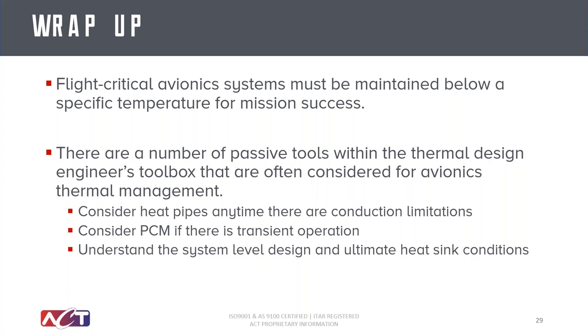With that, we'll wrap up. Flight-critical avionics must be maintained below your design-to temperature for mission success. Understanding your electronics and understanding your sink conditions is pretty key. Hopefully you came away with a number of passive tools within the engineer's toolbox for consideration here.